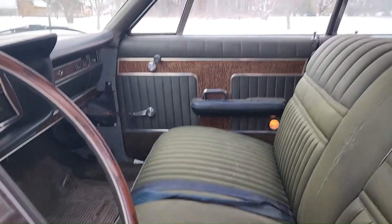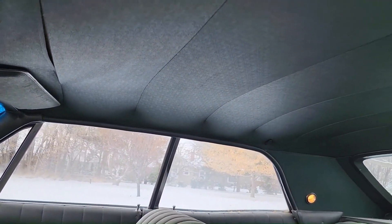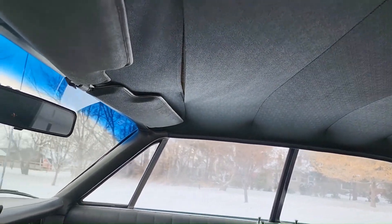Again, the seats are in pretty good condition. The headliner is soft and pliable. There's some stitching that's come loose.